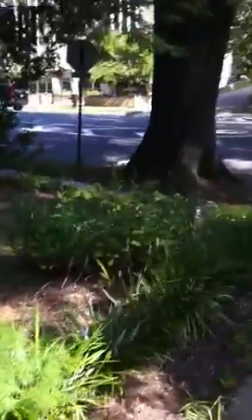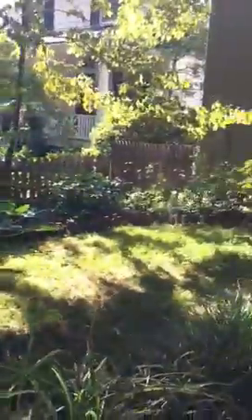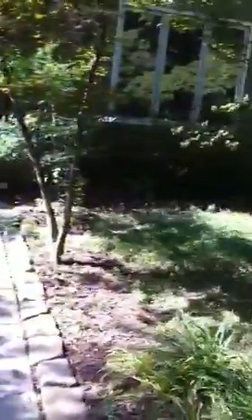So here we are at 5820 Chevy Chase Parkway. You can see the street is pretty quiet. We've got a beautiful home. I just did a walk through myself and I think you're going to love it.